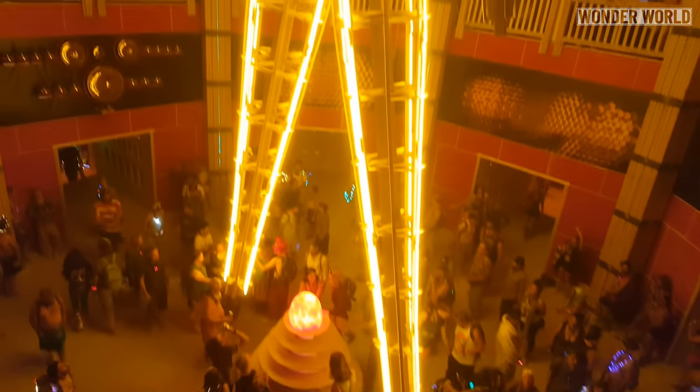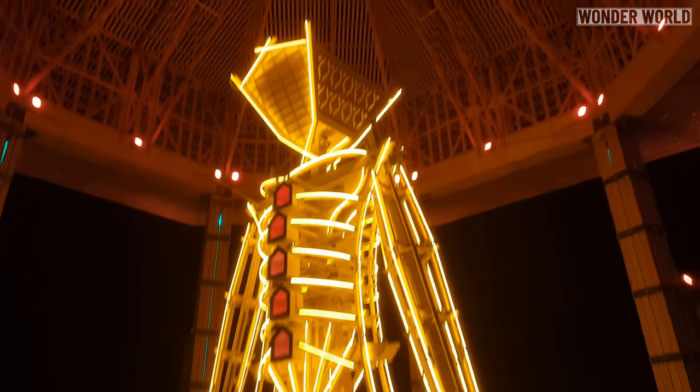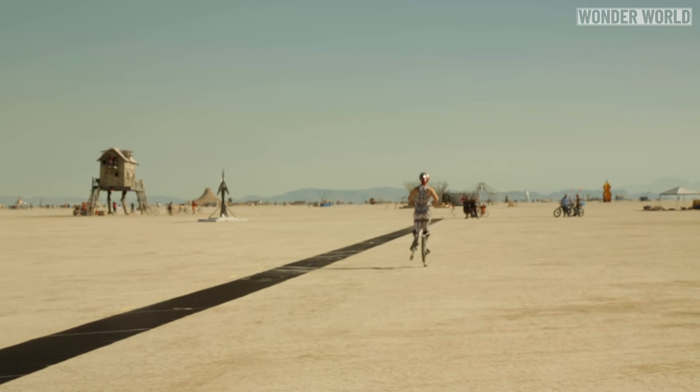Eventually, Ben moved back to California, and in 2018 went to the Burning Man festival in the Nevada desert, where he attempted a world record run on spring-loaded stilts. And he's done all of that by the age of 30.